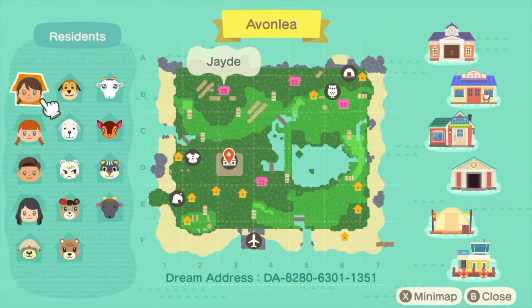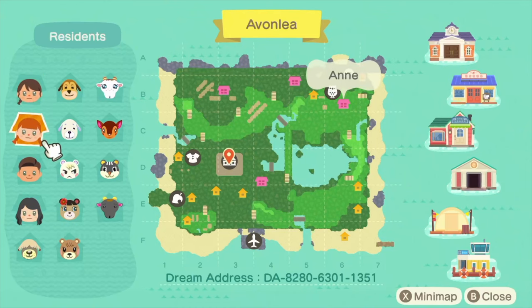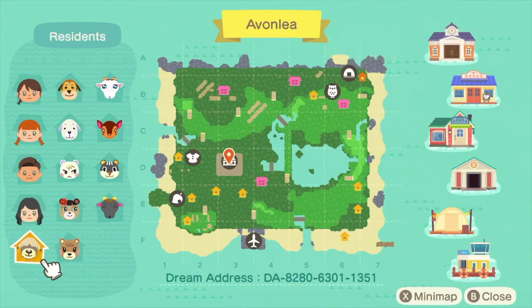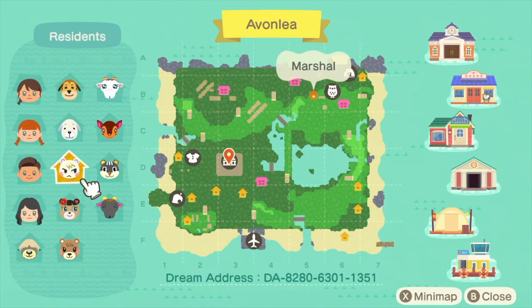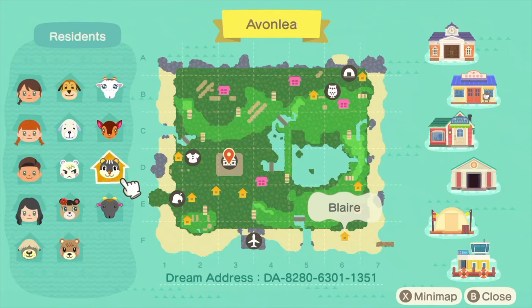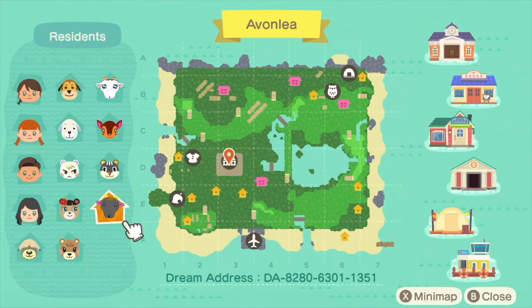We have quite a few resident reps today: Jade, Anne, Gilbert, and Diana. For the villagers we have Shep, Maple, June, Marshall, Daisy, Maddie, Chevre, Fauna, Blair, and Nan — some beautiful villagers. The map looks absolutely gorgeous; there's a big lake by the looks of it, which I'm looking forward to seeing because I always love a good lake on islands. The dream address is on screen if you'd like to tour this island yourself, and I'll also put it in the description along with any codes the creator has used.